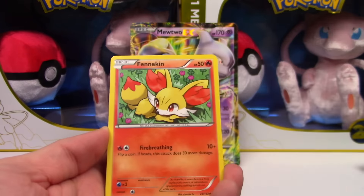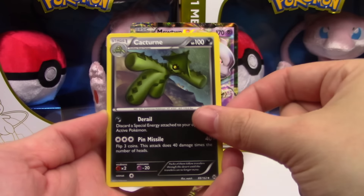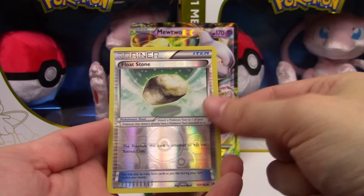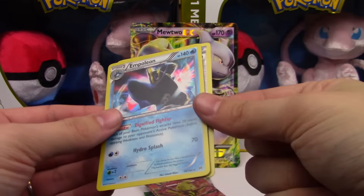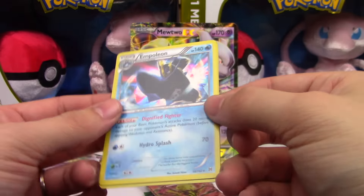Mewtwo EX box packs: Doduo, Finneon, Zorua, Floette, Vanillite, Glalie Spirit Link, Cacturne, Sableye, a Floatstone Reverse — whoo — and a Shining Empoleon Hollow Rare.